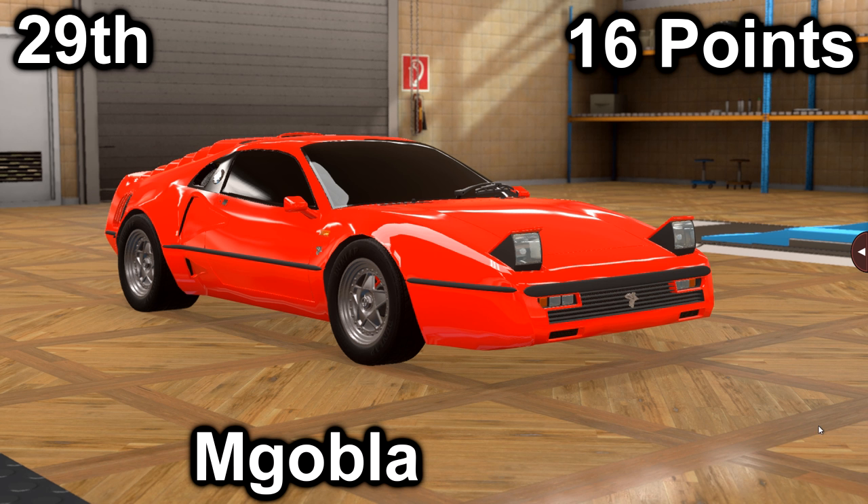So if I remember right, I think we are going to have about 3 or 4 crazy cars to try to handle. That should be fun.